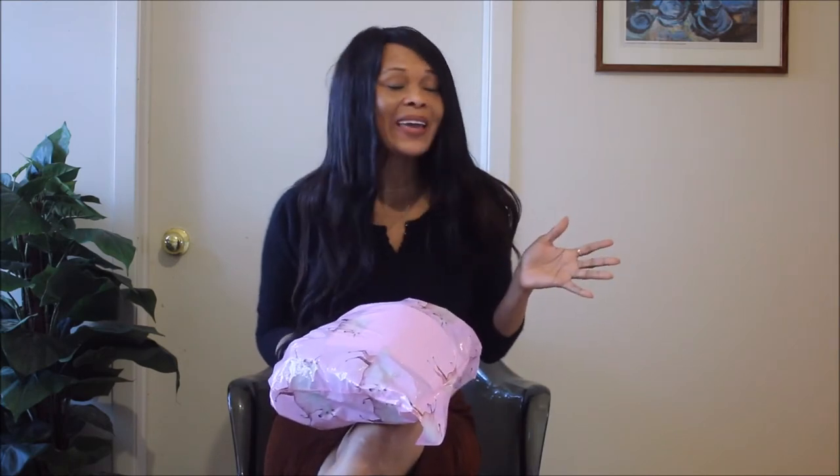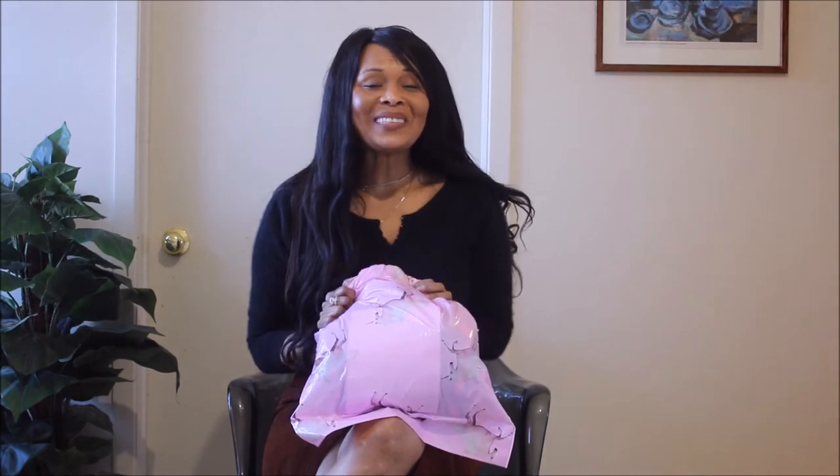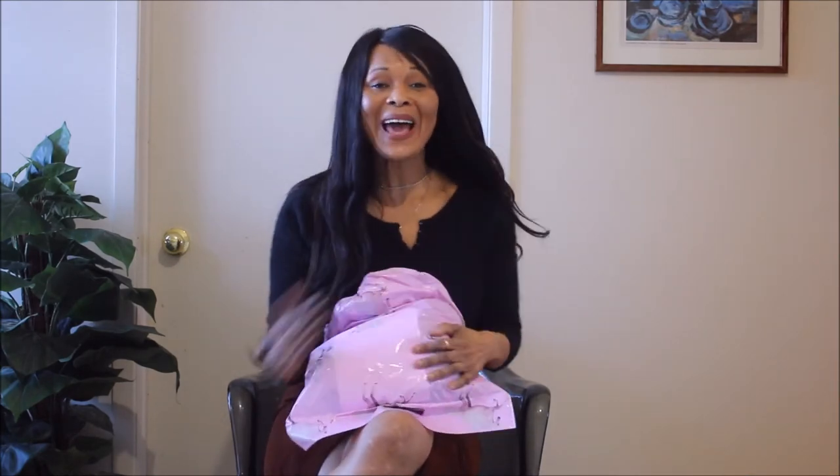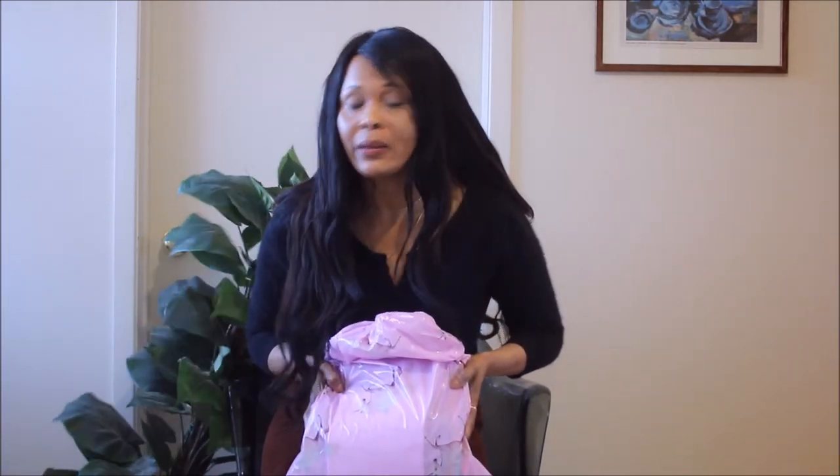Guess what just arrived — my new order from Pretty Little Thing! Remember I told you I ordered the sizes up in the exercise gears, or sport gears, or whatever you want to call them. I just got them, so I'm definitely going to try them on for you right now so you can see how they fit, and then I'll make my decision as to whether or not these are returned.